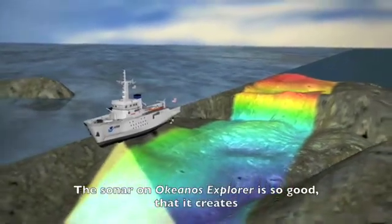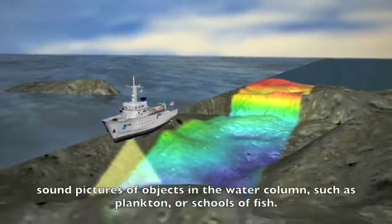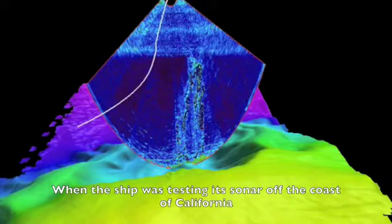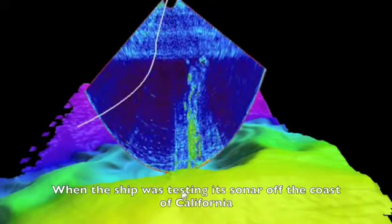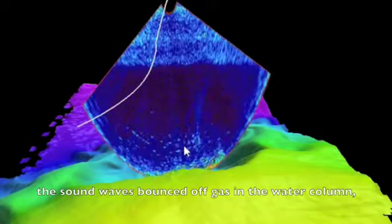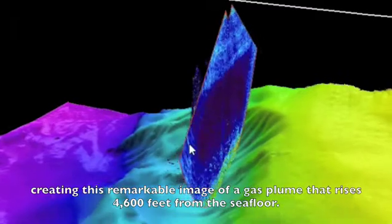The sonar on Okeanos Explorer is so good that it creates sound pictures of objects in the water column, such as plankton or schools of fish. When the ship was testing its sonar off the coast of California, the sound waves bounced off gas in the water column, creating this remarkable image of a gas plume that rises 4,600 feet from the sea floor.